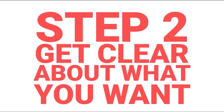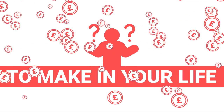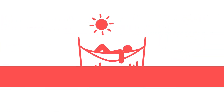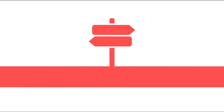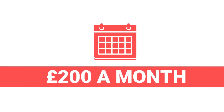Step two is to get clear about what you want. And that doesn't mean do you want a flat or a house, or a two bedroom or a three bedroom. There are much more fundamental things to think about than that. You need to think about what change you want property to make in your life. Do you want property to give you income right now so you can quit a job you don't like? Or do you want property to support your retirement in 20 years time?